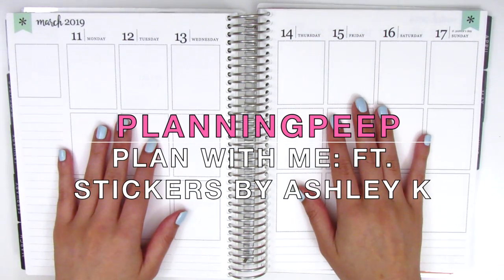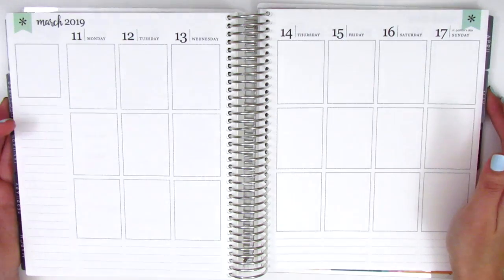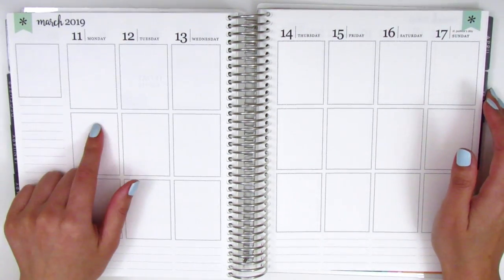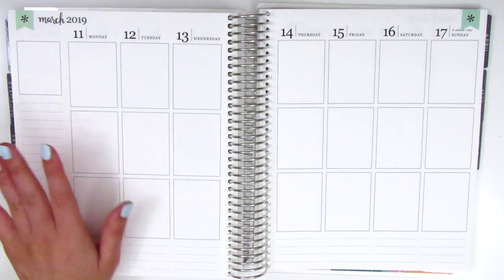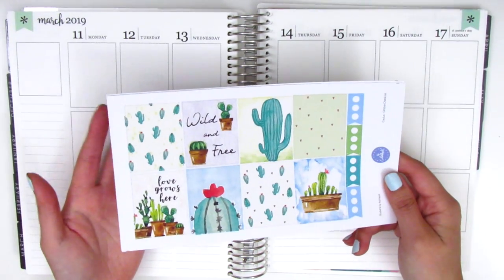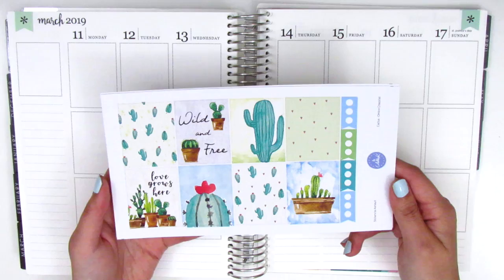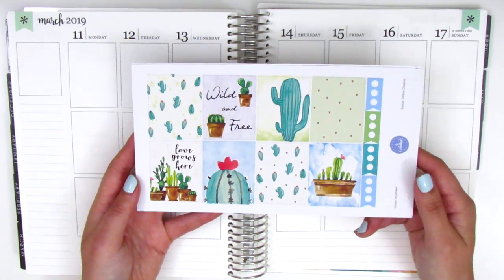Hey everyone, this is Sheri from Planning Peep and welcome back to my channel. Today I've got another memory spread for you, and for this week it's going to be March 11th through March 17th, which is St. Patrick's Day week. I wanted to go with something green but I didn't really find any specific St. Patrick's Day themed kits, so I decided to pull in this kit from Stickers by Ashley K.